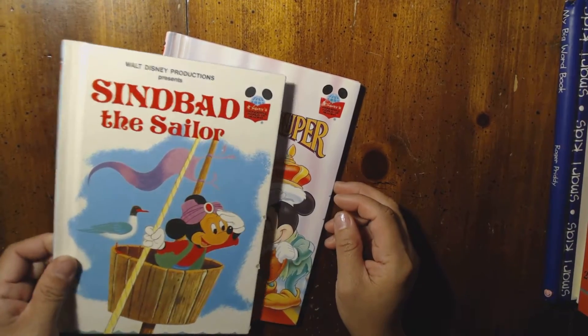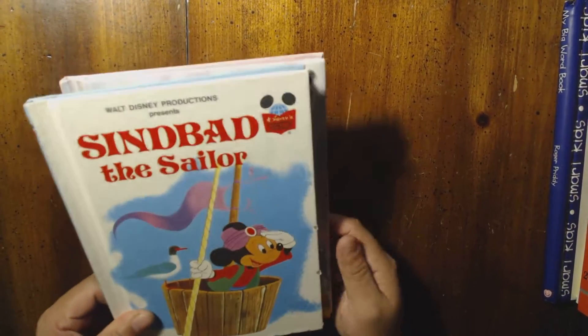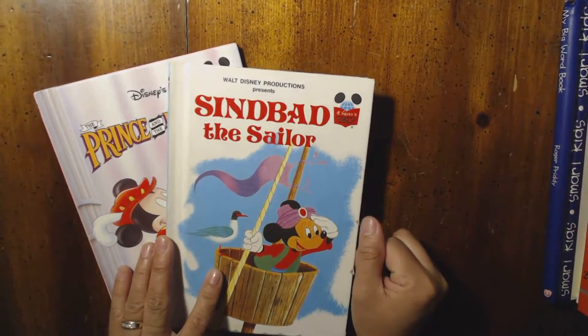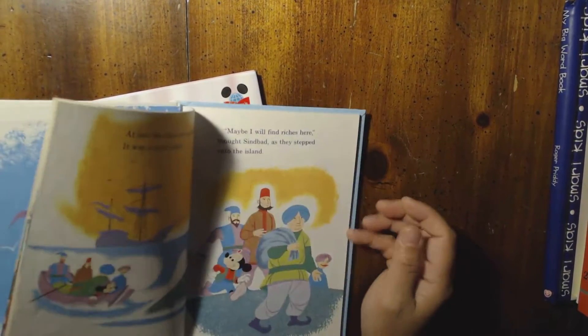Hello everybody! Yesterday I had a chance to go to our thrift store and I got a small book haul. Let's start with these two Disney books — this will be an addition to our Disney collection.